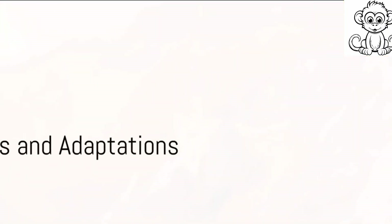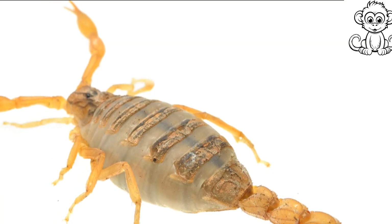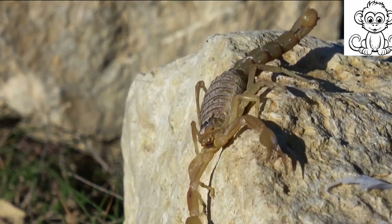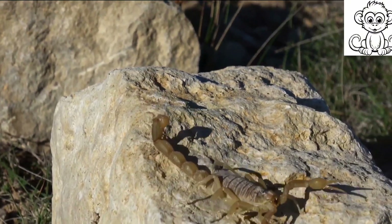From deserts to rainforests, scorpions have adapted to thrive in various habitats. These remarkable creatures have managed to colonize every continent except Antarctica, showcasing their impressive resilience and adaptability.